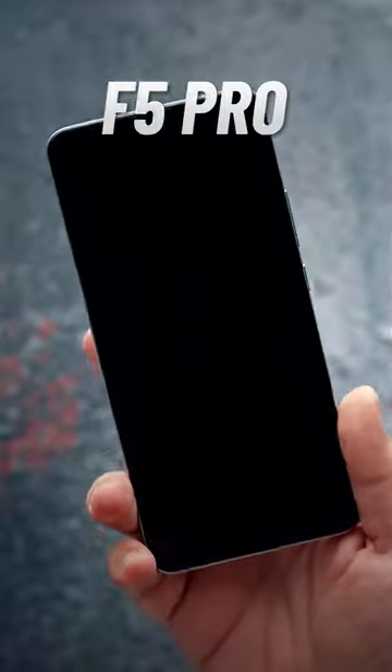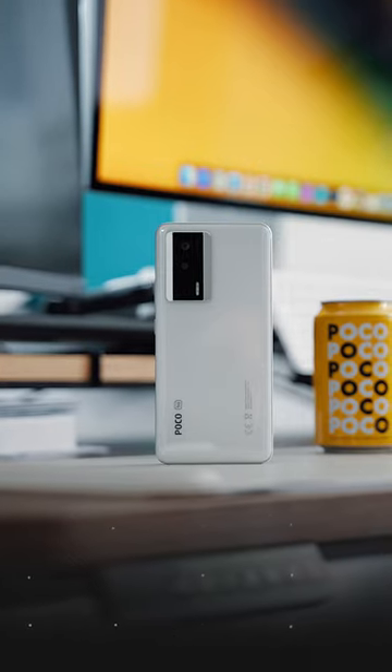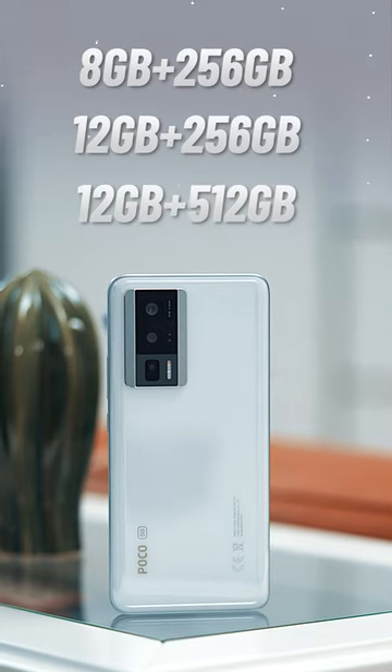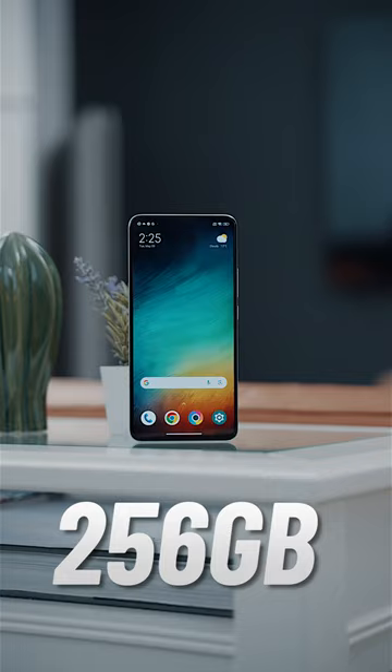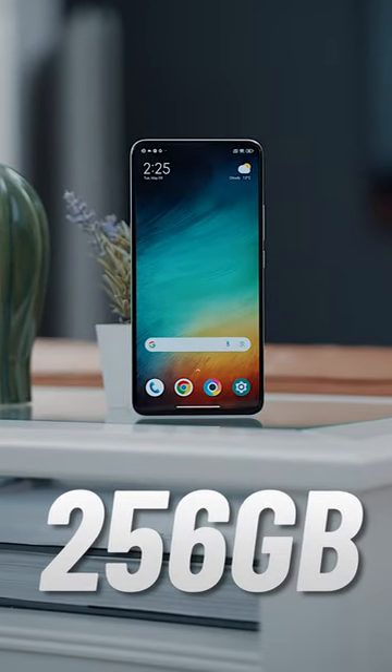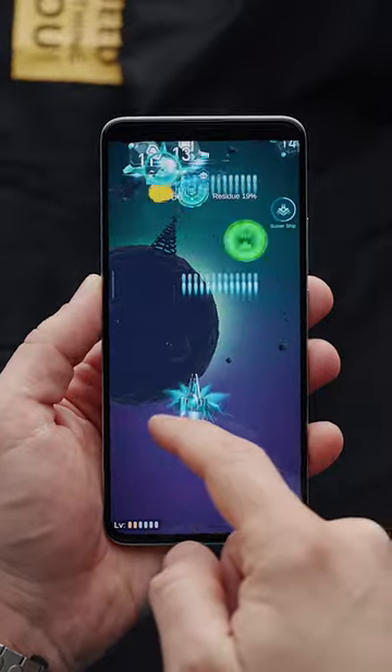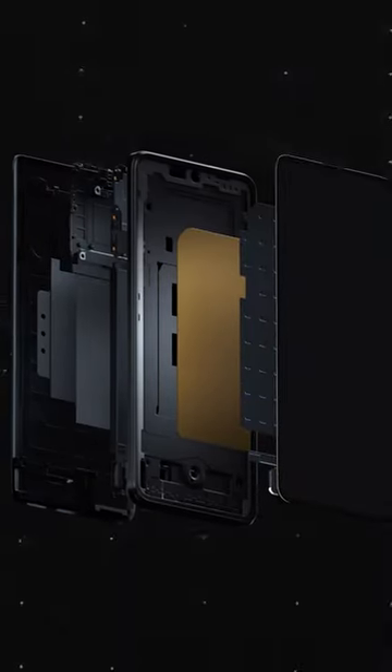This is the Poco F5 Pro, a mid-range phone with high-end specs. The Snapdragon 8 Plus Gen 1 processor features tons of RAM and three tiers of storage. The mid-256GB version I've been testing is silky-smooth to use and can satisfy even the biggest gaming enthusiasts thanks to the huge liquid-cool vapor chamber inside.